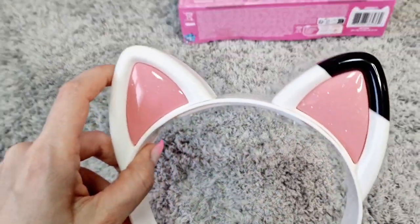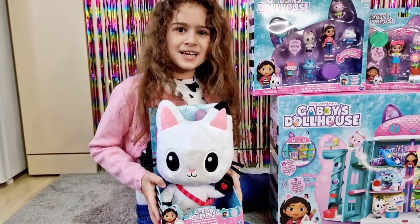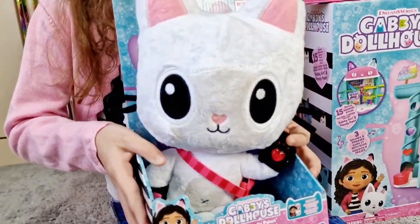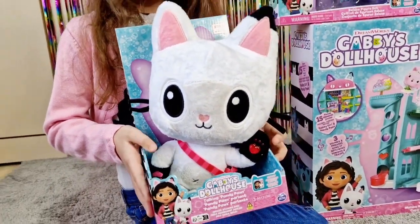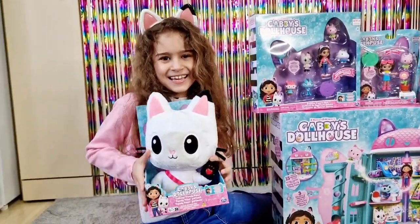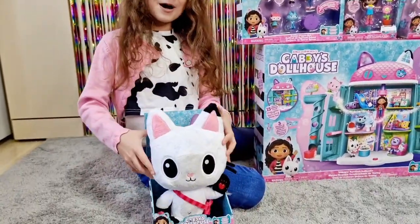This is how you change the mode — you have to press both together. We are going to open next the Talking Pandy Paws. Pandy Paws is Gabby's cute friend and now Tanya has her very own plushie, and it's actually interactive.